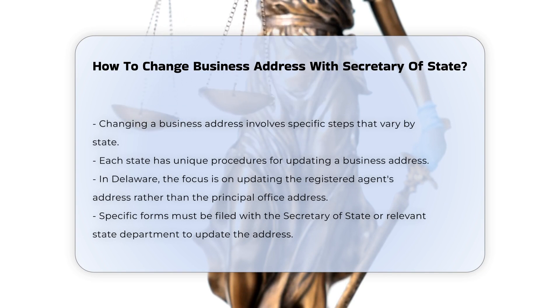State-specific requirements. Each state has its own procedures for updating a business address. For example, in Delaware, you need to update the address of the registered agent, as the state primarily cares about the registered agent's address rather than the principal office address.